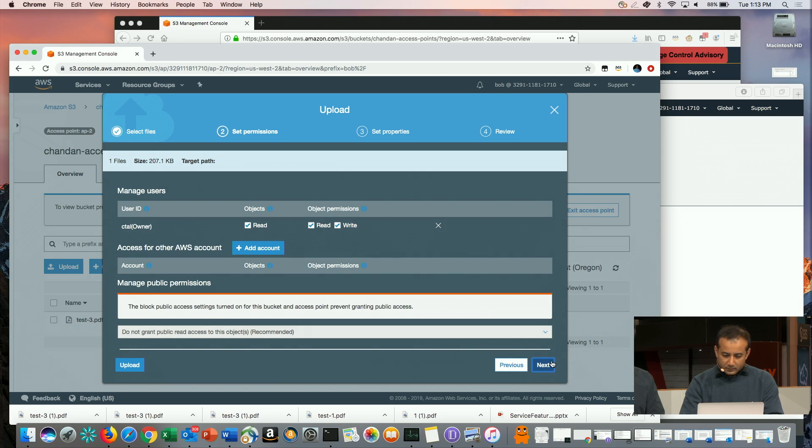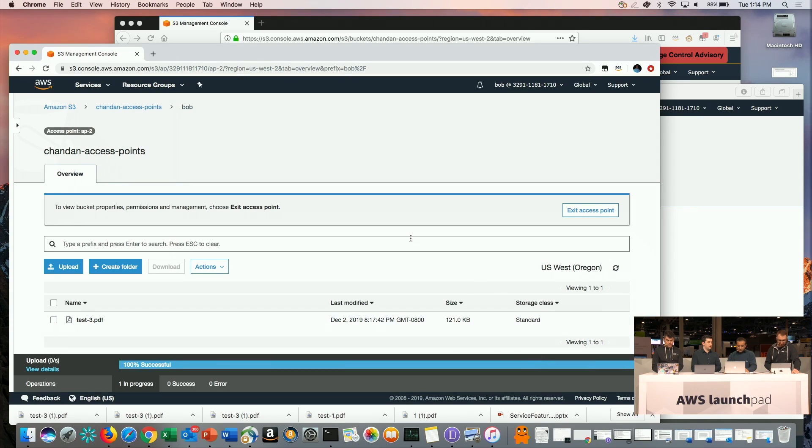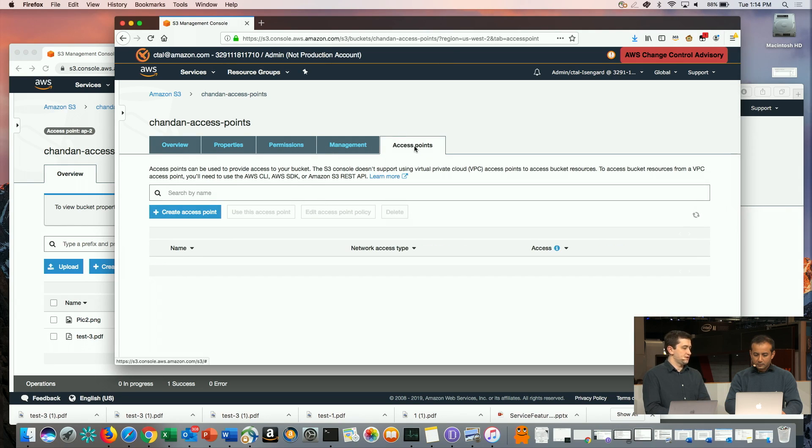Just while you're doing that — one thing I would say about S3 is that S3 data in our standard storage class and standard infrequent access is automatically stored across multiple availability zones. There was a question about what happens if Godzilla steps on one zone — the data is actually protected. We have multiple availability zones behind all of this data. This is the default way that S3 standard works.